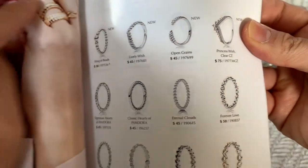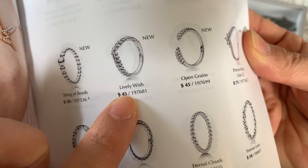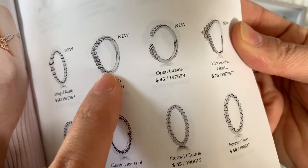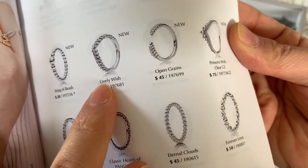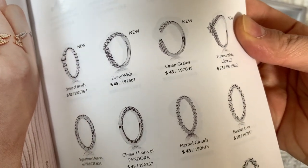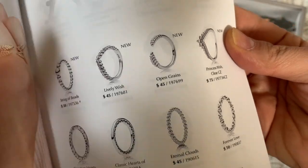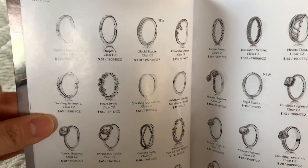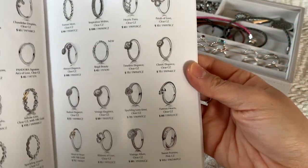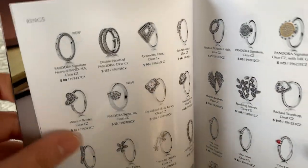Rings — I love rings. As far as rings go, I love the Lively Wish. That kind of wheat grain sort of detail, as well as the Open Grain — I think those are really nice. I like that the bands are kind of more substantial, and at $45 each, I think that's a pretty good price point. I just don't need them right now, and if they ever go on like 50% off sale, I think that'd be a better deal. I think Pandora rings are still my fave. Do you guys have Pandora rings on your Christmas wish list? Let me know down below.